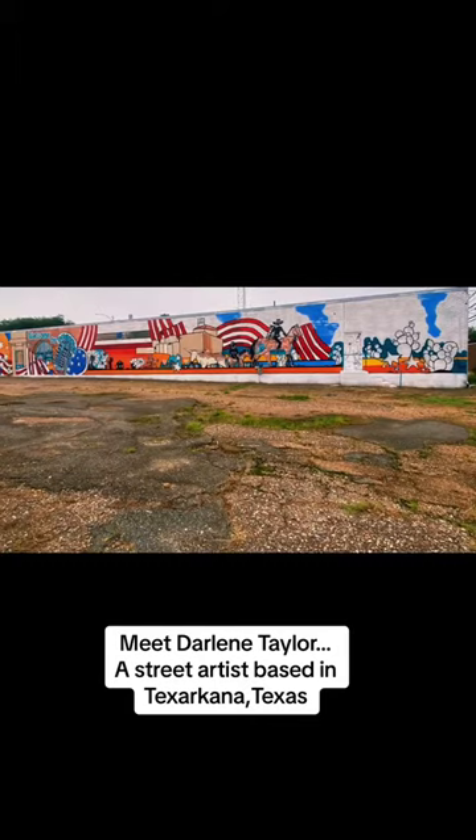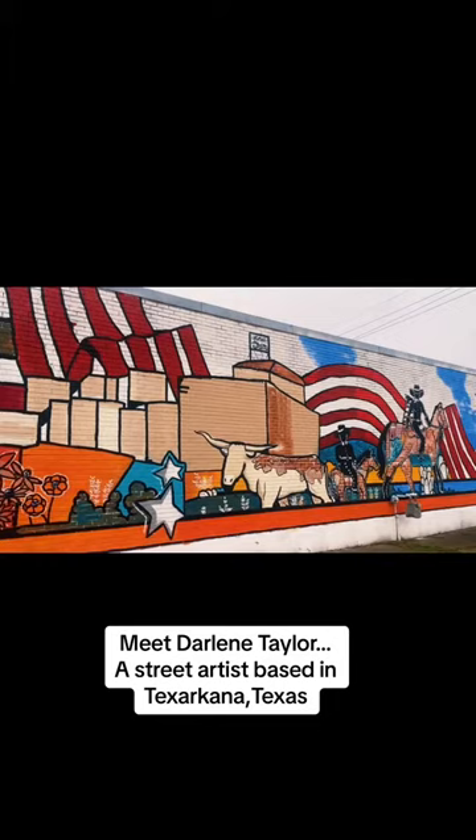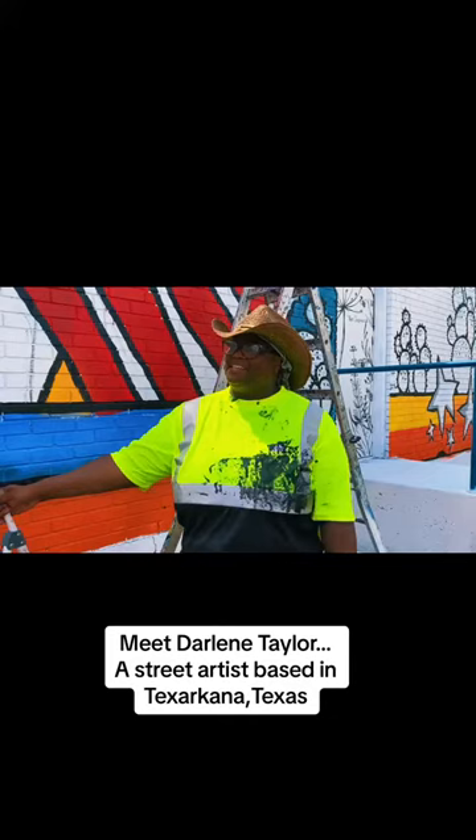My favorite thing will be the horses. I've only done one set of horses before, and I liked it so much that I wanted to do some more, so the horses are going to be my favorite part of the mural. I enjoy being a street artist — it's my favorite thing in the world, and I love painting. This is my mojo, my juju, my kung fu.